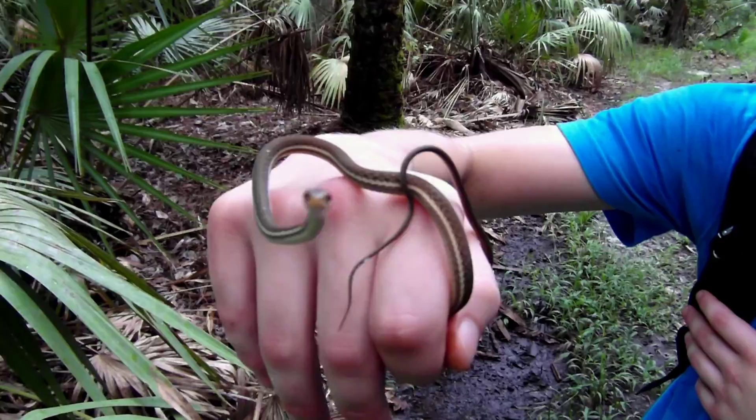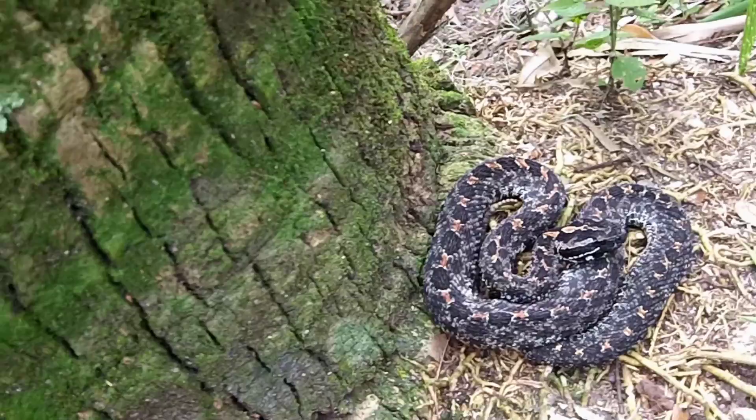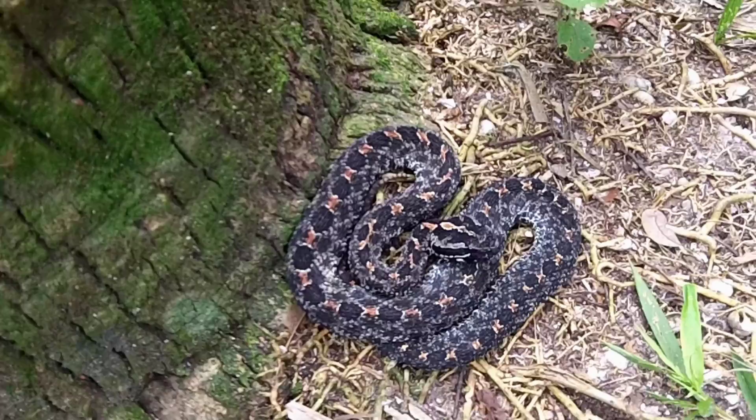If you happen to encounter one of these gorgeous dusky pygmy rattlesnakes, be sure to give it plenty of space and respect. Its bite is not usually fatal, but you could lose a digit.